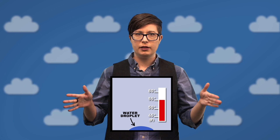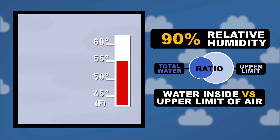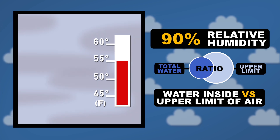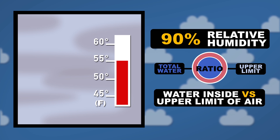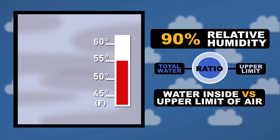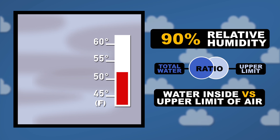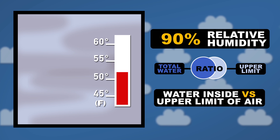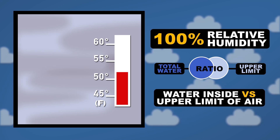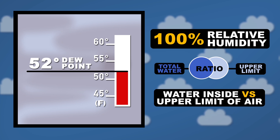To understand how dew point works, take a look at this little box here. Let's say that inside the box it's 55 degrees Fahrenheit with a relative humidity of 90%. At this temperature, the air is capable of having more water dissolved in it than is physically inside of the box. If we lower the temperature slightly to 52 degrees Fahrenheit, the upper limit of the air decreases to an amount equal to the water trapped inside the box, meaning we've reached 100% relative humidity. This 52-degree sweet spot represents the dew point.